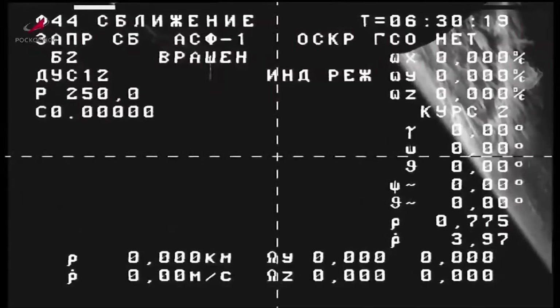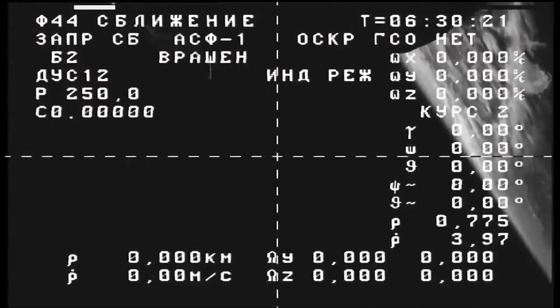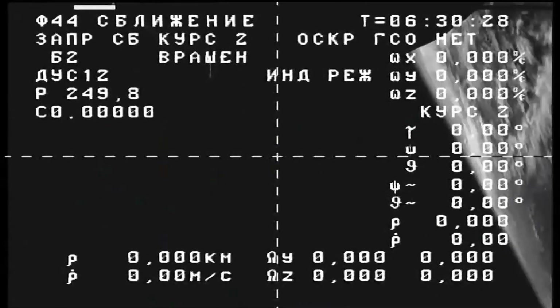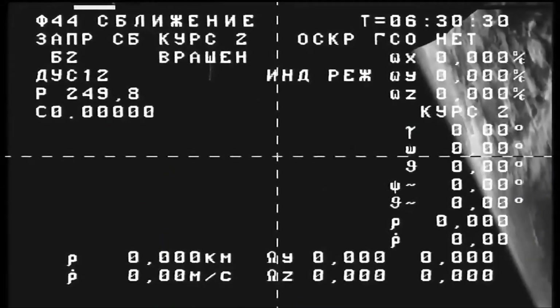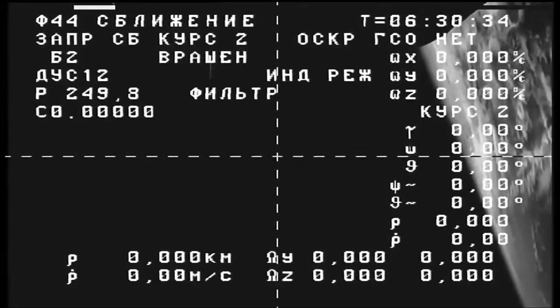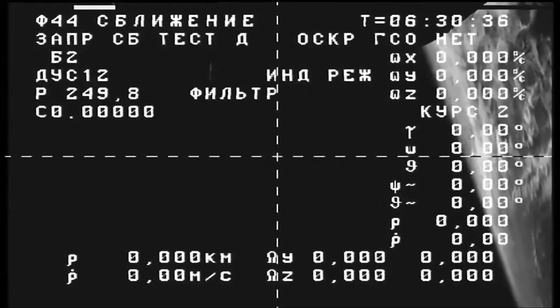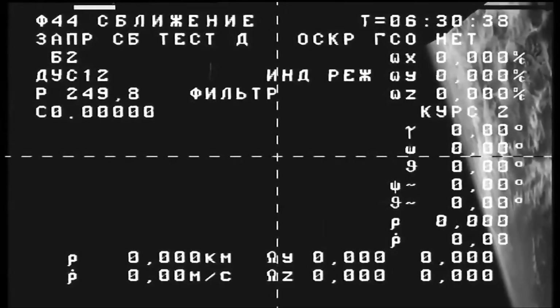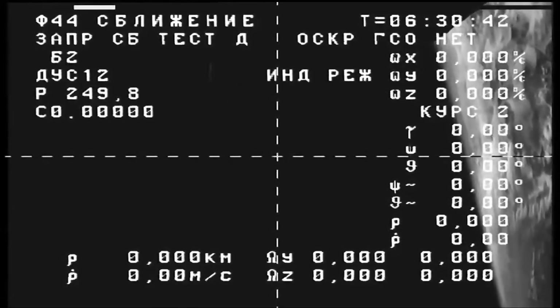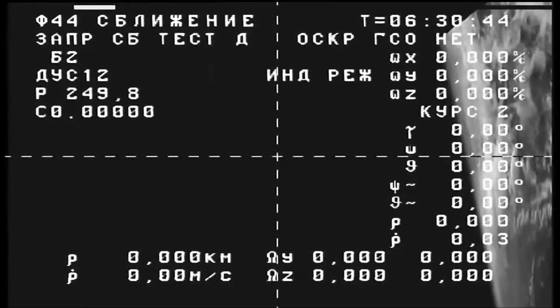We see our first view from the external television camera on the Progress vehicle, which will come into play in earnest on Saturday morning, showing the closure rate of the Progress to the International Space Station, its distance from the station, and its rate of closure as it makes its way toward an automated docking to the aft port of the Zvezda service module.